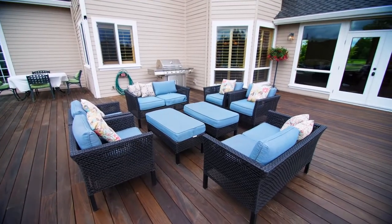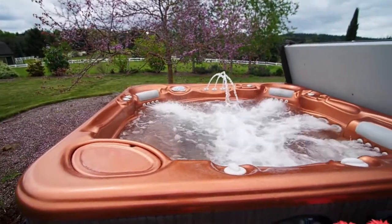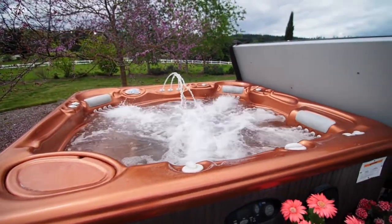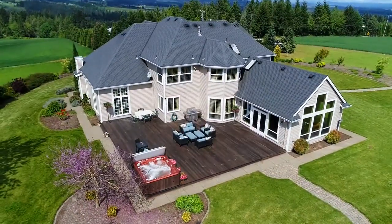Entertain on the newly added deck or let go of stress in the hot tub. In this quiet country setting, it's a perfect place for outdoor living, where you can play host to large gatherings or intimate get-togethers with friends and family.